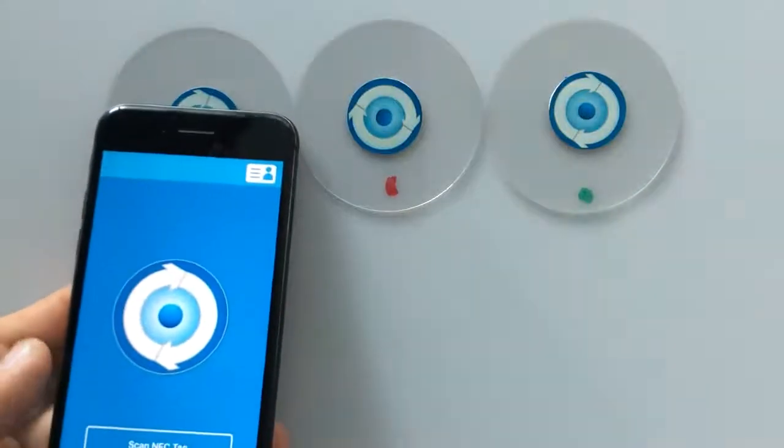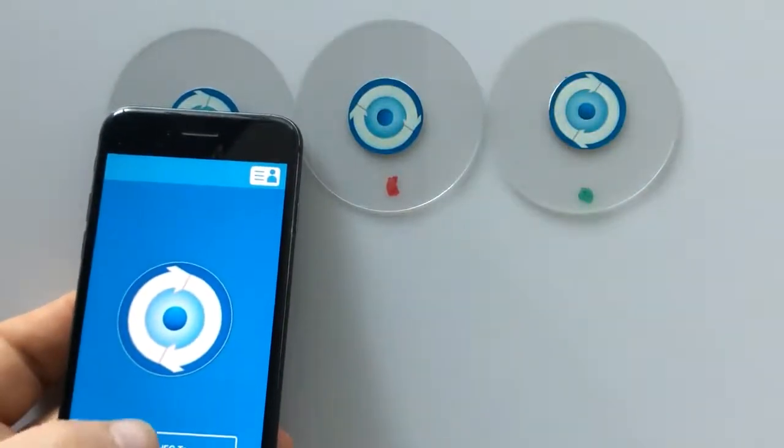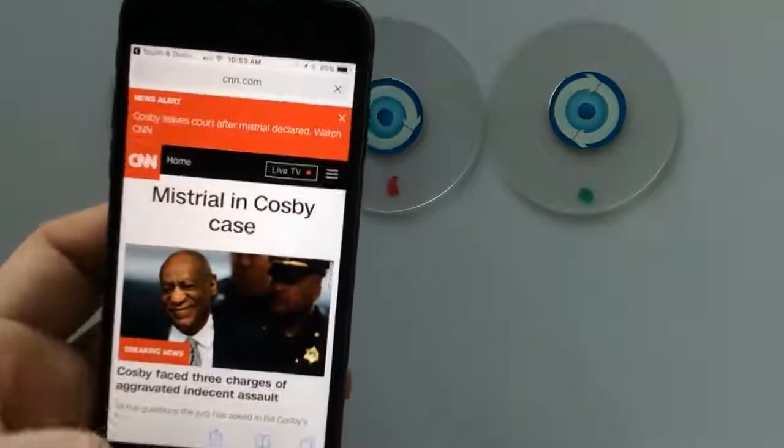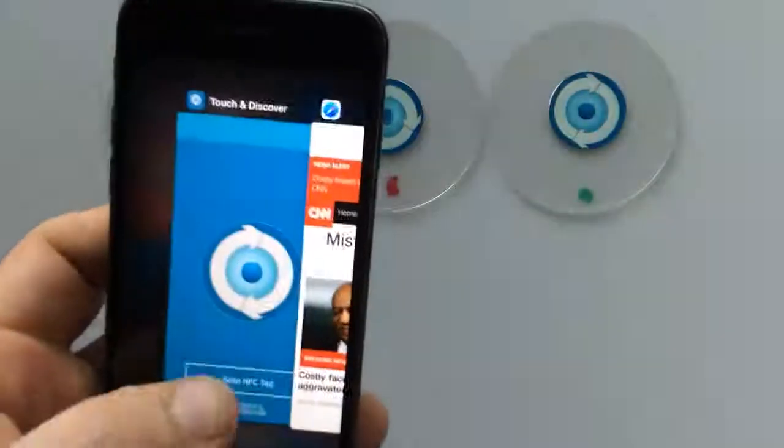So the first thing we're going to do is place the phone over the top and press the scan button. And bam, it's just that quick. CNN — bad choice to pick.